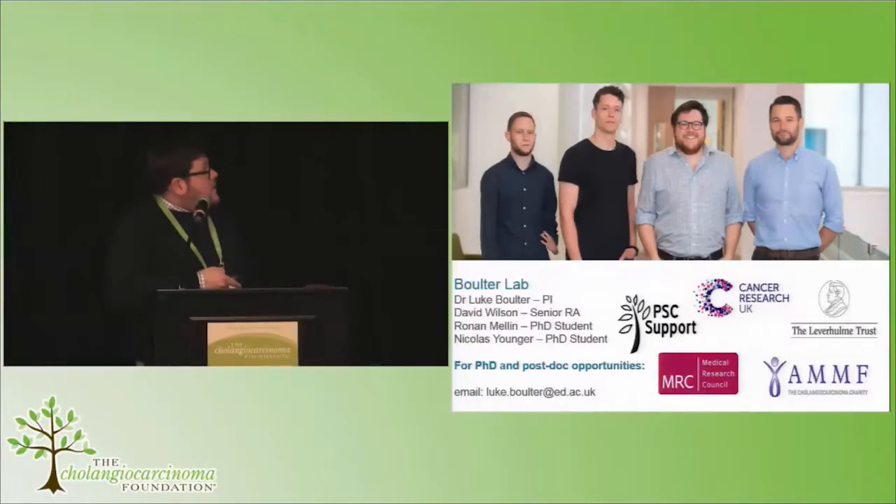This is my tiny lab — looks like a bad boy band. I'd most like to thank the Leverhulme Trust. I'm core-funded by the MRC, but also without the AMMF, the British cholangiocarcinoma charity, we really wouldn't have been able to do any of this work. So it's really to their credit for supporting this. Thank you very much.